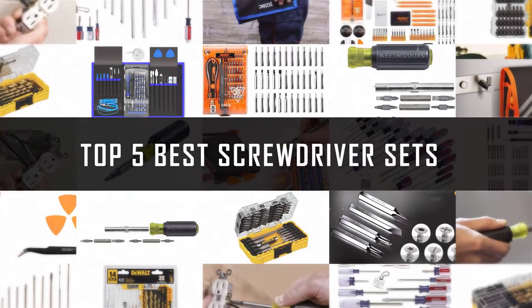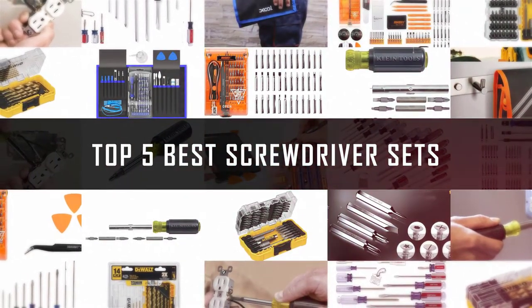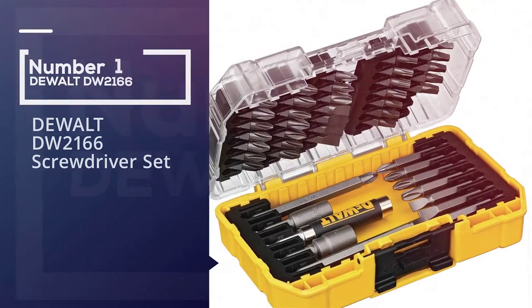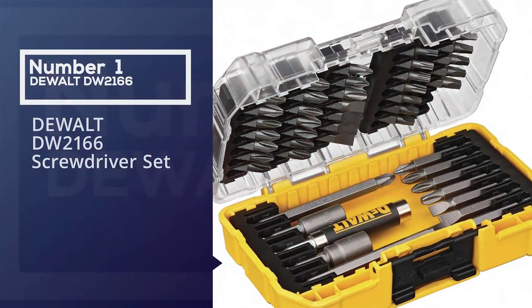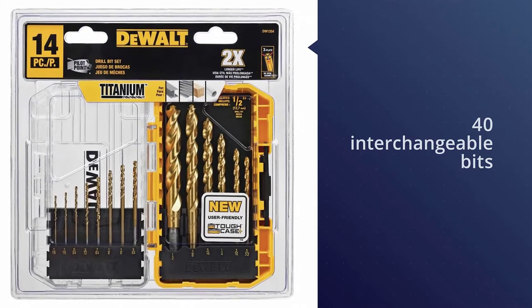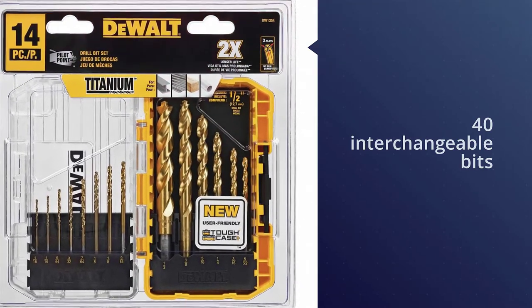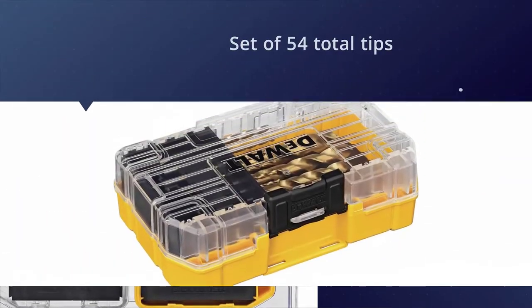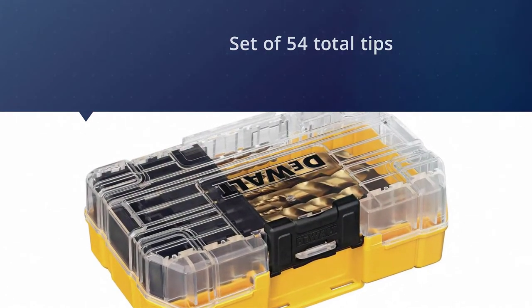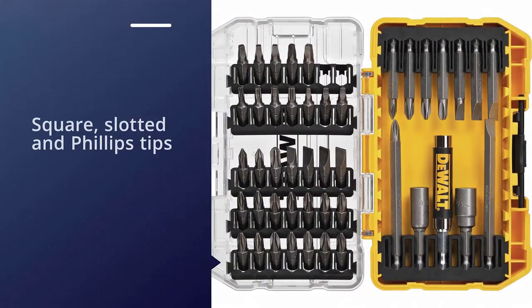If you are looking for the best screwdriver set, here is a collection you have got to see. Number one, most popular: the DeWalt DW2166 screwdriver set. With its compact yet sturdy storage box and wide range of heads, DeWalt's 45-piece snap-on screwdriver set is a great value for the money.